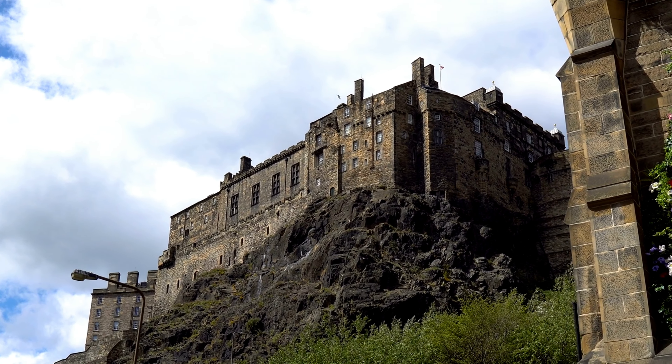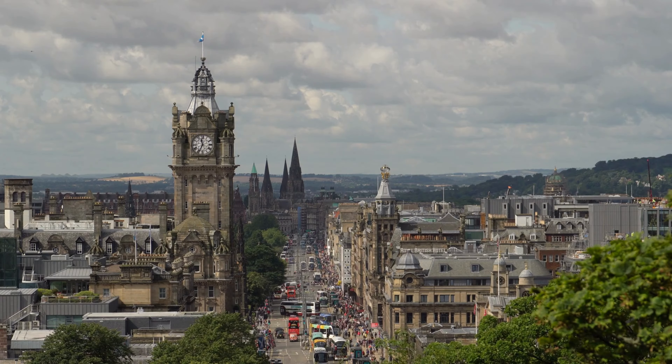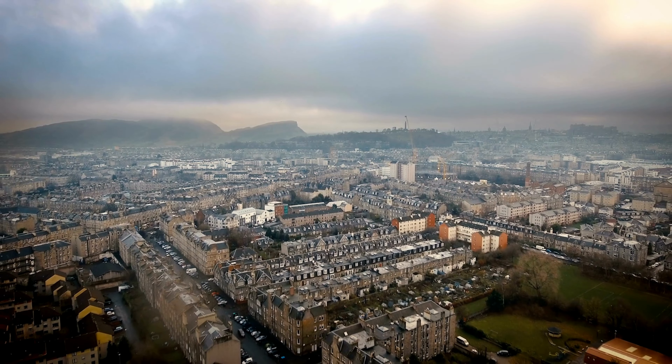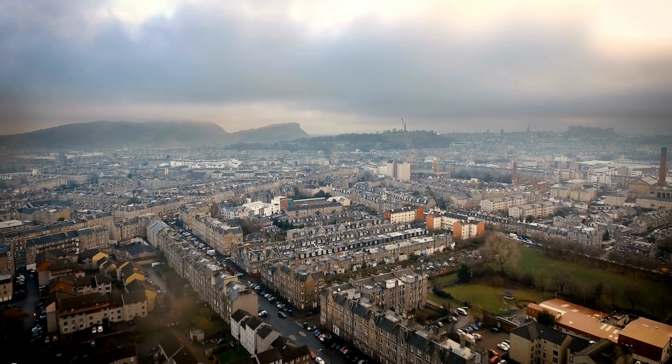Located right next to it is another famous landmark, the Royal Mile, which stretches from Edinburgh Castle to the Palace of Holyroodhouse, also known as Mary Queen of Scots' residence in Scotland. The city offers many things to do, from museums and galleries to bars and restaurants, or take a hike up Arthur's Seat for spectacular views.